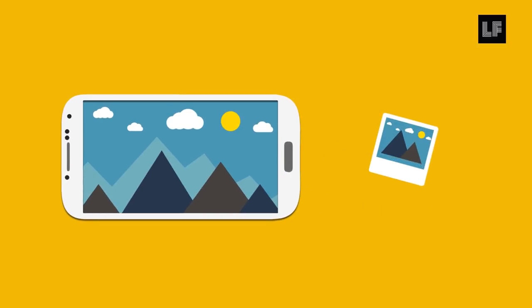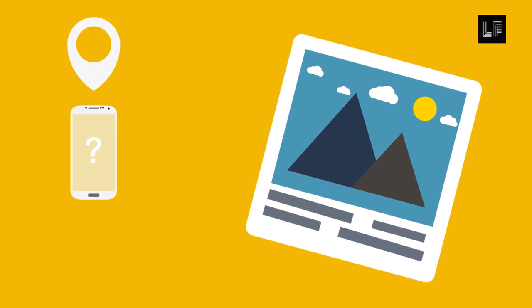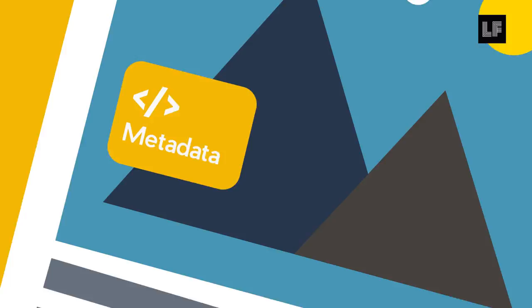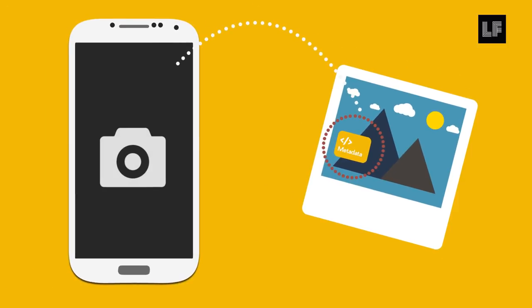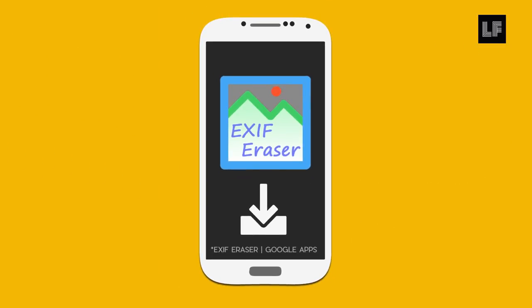When you use your camera, know that your photographs can share information about you — where you took the photo, what phone you used, and even the altitude of your location. It does this through something called metadata, which is simply data about your data. All of this information is stored in the metadata of images taken on your phone's camera. To protect yourself, make a conscious choice about sharing that information by using an Android app like XF Eraser.